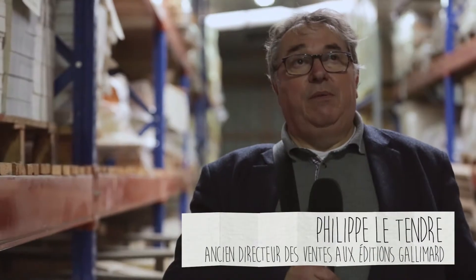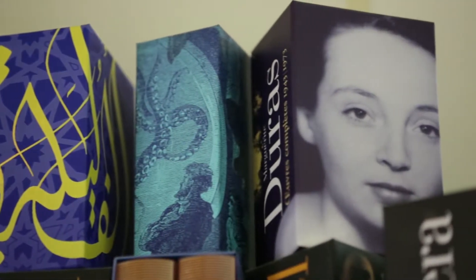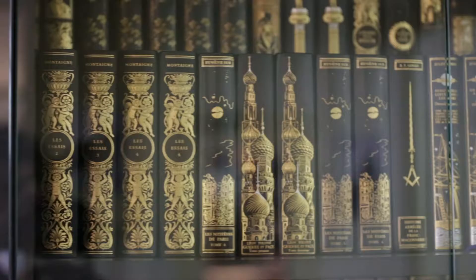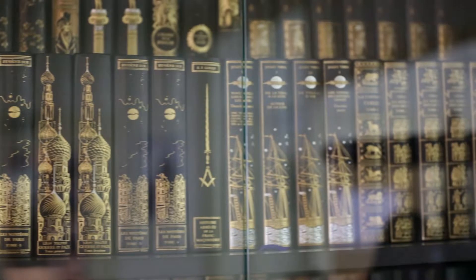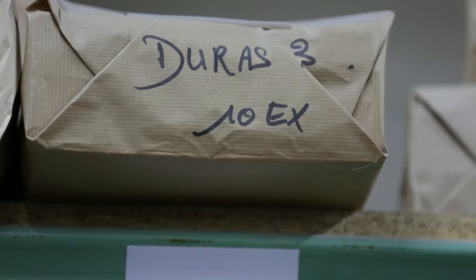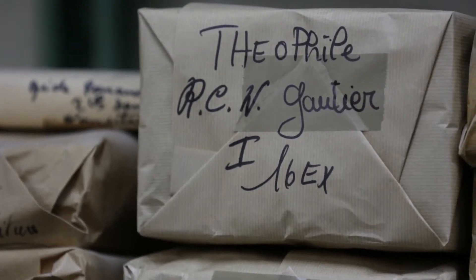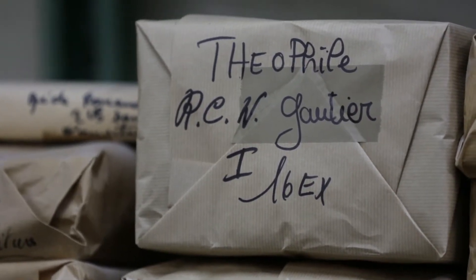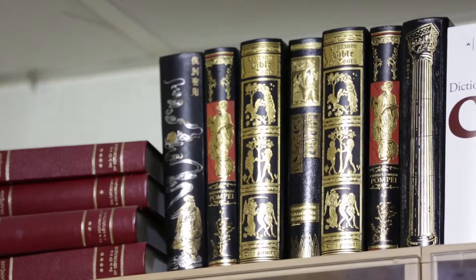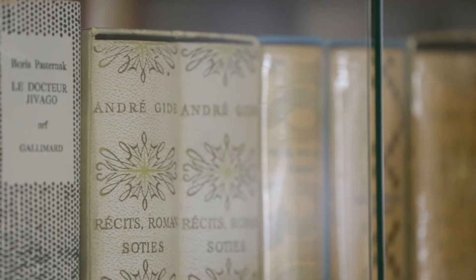C'est quoi l'idée de faire une bibliothèque de la Pléiade ? On dit souvent que c'est la collection idéale où on met le patrimoine d'un honnête homme. On dit aussi qu'un auteur qui passe en Pléiade, il est un peu panthéonisé. Une sorte de consécration, ça devient une valeur sûre. Le fait de relier en veau de cuir redonne ce statut-là. Ce sont des objets presque indestructibles, durables et transmissibles.